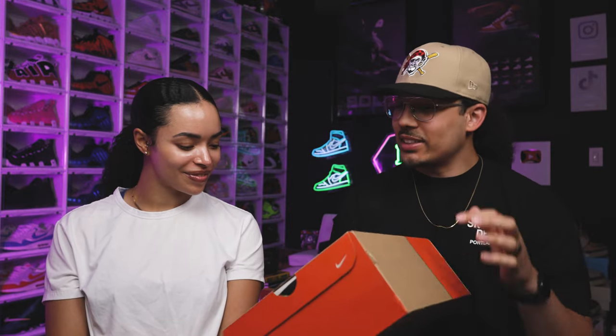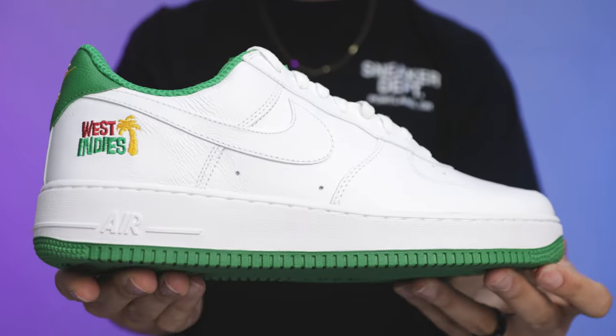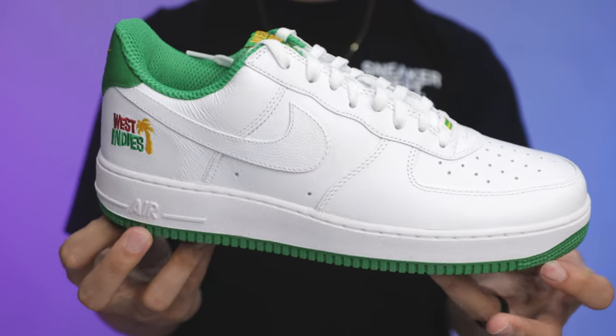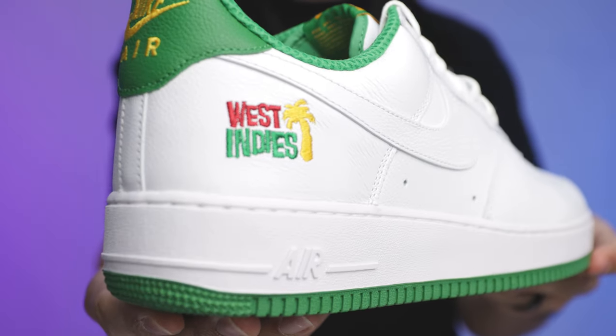This is a retro box — early 2000s vibes. When you see a box like this, it's a shoe from the past or they're celebrating a sneaker's history. This is an anniversary edition. I got them from the Nike website — they were sitting. I almost got them from Untied, but they were on the website so I grabbed them there.